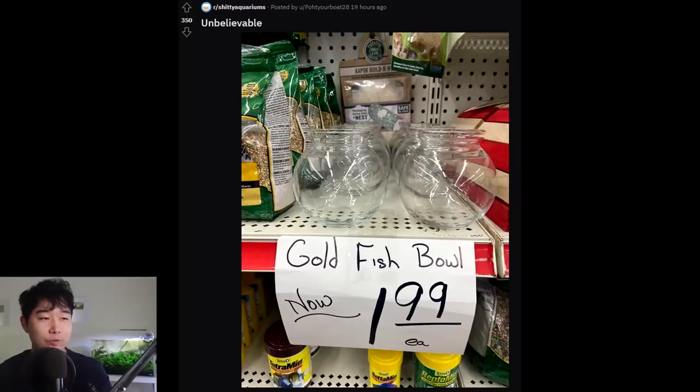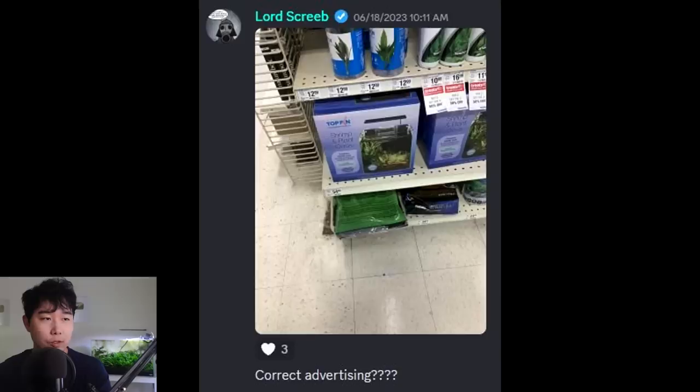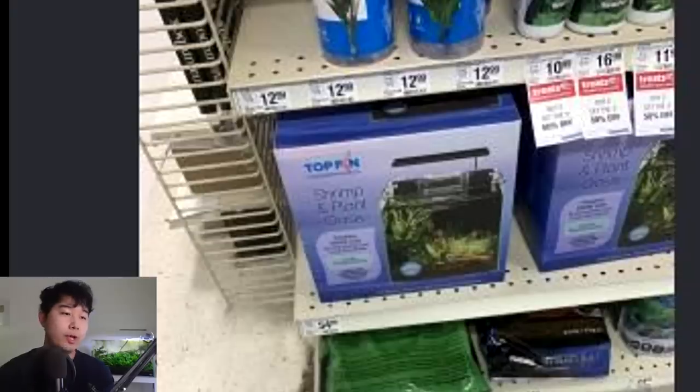Goldfish bowls now $1.99 each — shiver me timbers, goldfish all over the world. This sale is too good to pass up for a fish abuser or someone who just doesn't know any better and wanted to keep fish. You can't just walk past this deal. That's dangerous. Correct advertising though — I think that says shrimp and plant only or something like that. Now you've gotta change all the other tanks in this similar size to proper advertising.